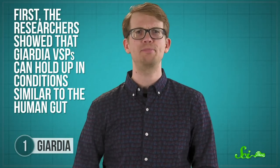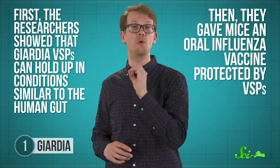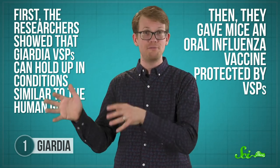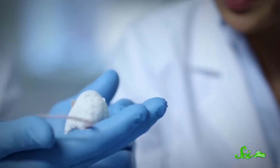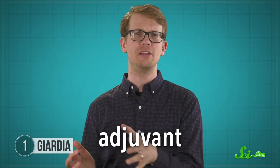First, the researchers showed that Giardia VSPs can hold up in conditions similar to the human gut by bombarding them with digestive enzymes and acids. Then they gave mice an oral influenza vaccine protected by VSPs. Four weeks later, they exposed those mice to the flu. The mice that had been given the vaccine protected by VSPs showed no signs of infection, while mice who received an unprotected version didn't fare quite so well. Even better, the VSPs seemed to work as an adjuvant — a substance that's sometimes added to vaccines to make the immune response more effective. The next stop is to determine whether this approach works in humans — if so, it's a pretty promising first step toward oral vaccines. Not bad for a gut parasite.